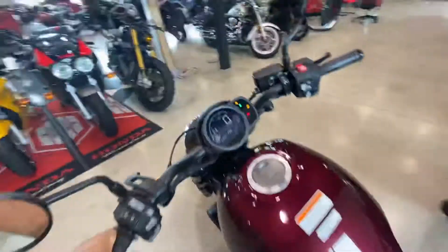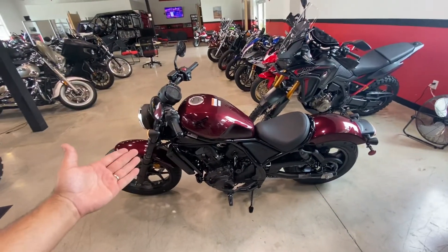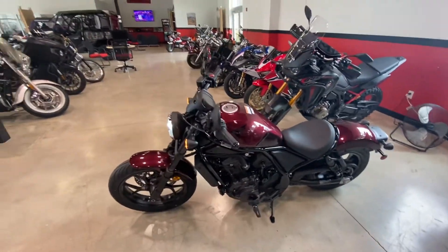If you have any questions, give us a call here at JM Honda Miami: 786-713-0628. The beautiful 2021 Honda Rebel 1100 here at JM Honda Miami.